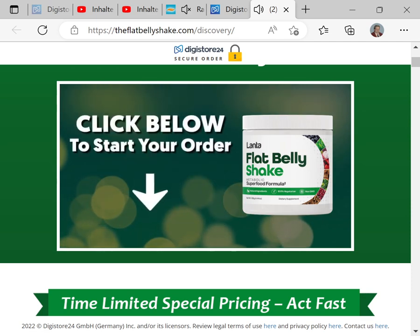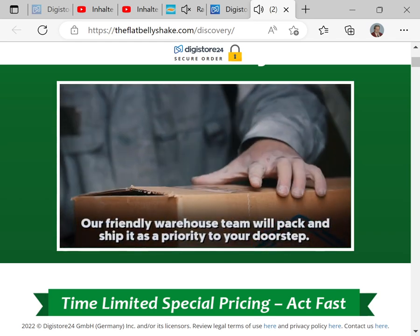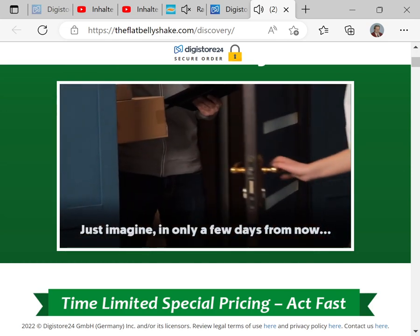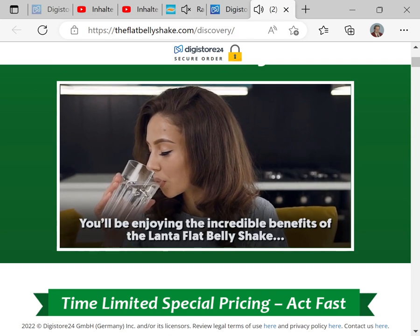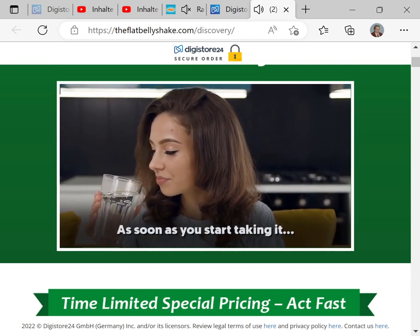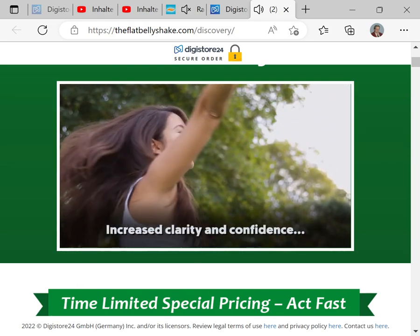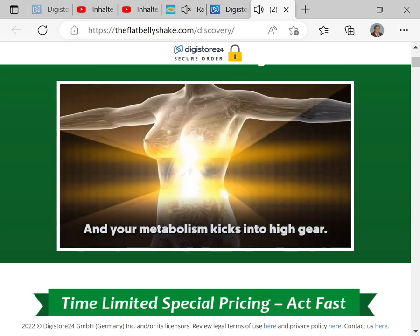As soon as you click below and start your order, our friendly warehouse team will pack and ship it as a priority to your doorstep. Just imagine — in only a few days from now, you'll be enjoying the incredible benefits of the Lanta Flat Belly Shake in the comfort of your own home. As soon as you start taking it, you notice a pleasant boost in energy, increased clarity and confidence, and your metabolism kicks into high gear.